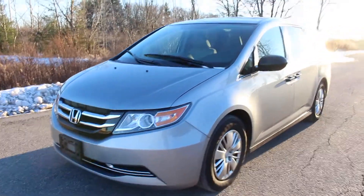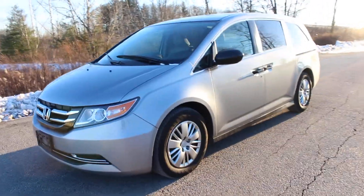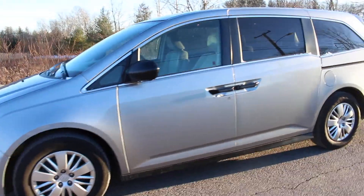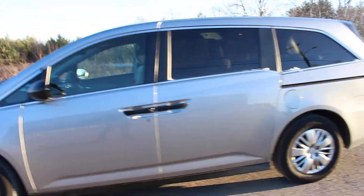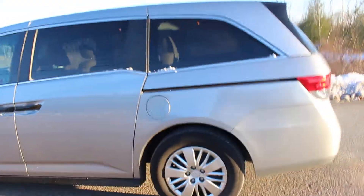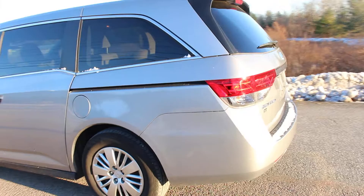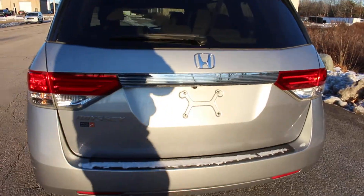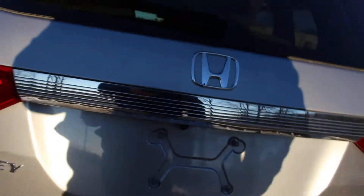Hello everyone and thank you for watching this video. This is a 2016 Honda Odyssey LX. It was previously owned by only one owner — a wonderful family that personally traded it to me for a different vehicle since their needs have changed this past year. It is in spectacular condition.